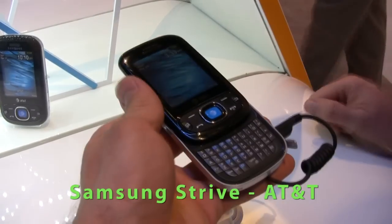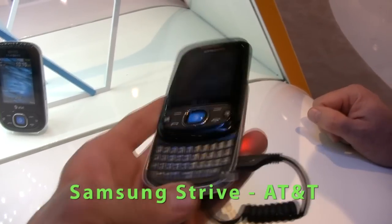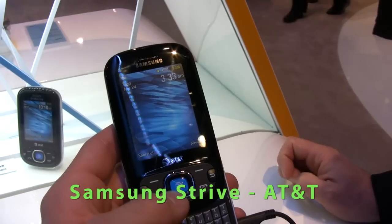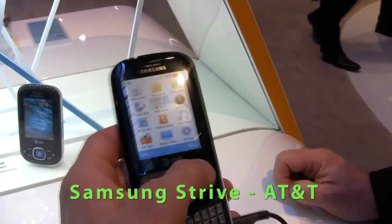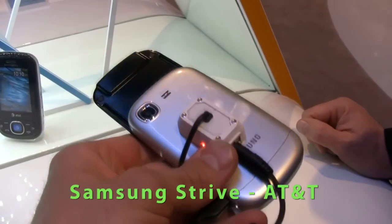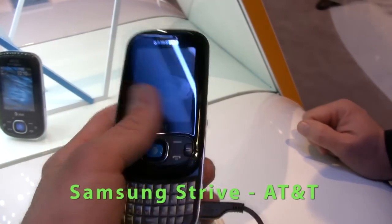This is the Strive from AT&T, made available within the last week or so. It's a social messaging device — you can upload photos and easily send messages. It's got AT&T Navigator for location-based services, the AT&T address book, and a full QWERTY keypad in a really nice sliding form factor. That's the Strive from Samsung, available at AT&T.